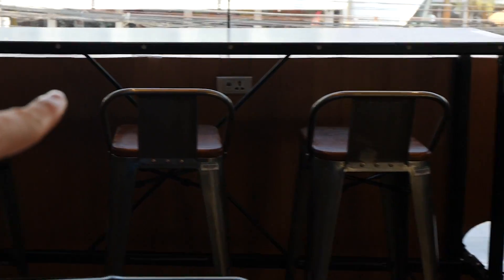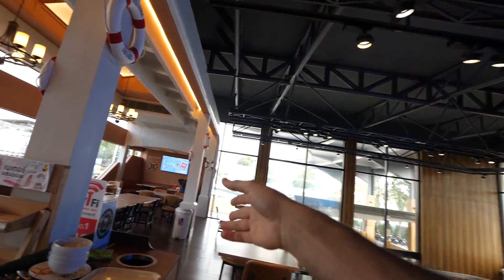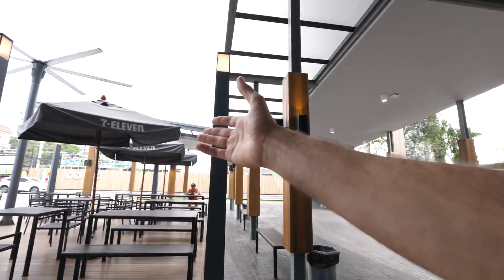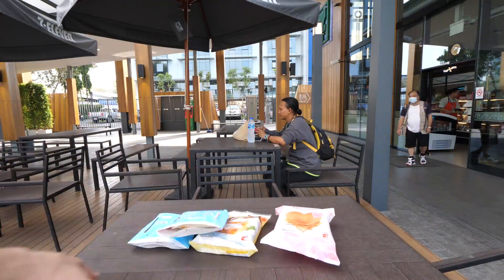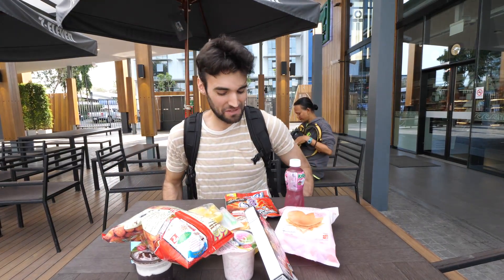When eating at the 7-Eleven you have multiple options on where to sit: there's a place downstairs with a bar-style setup, up here on the second level there's a full-on cafe, and then back downstairs is a full-on patio.